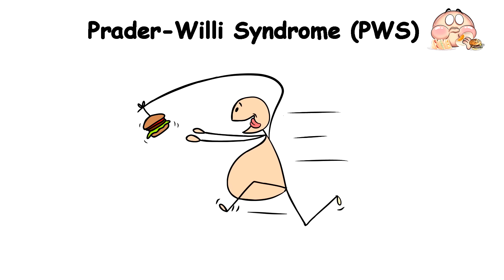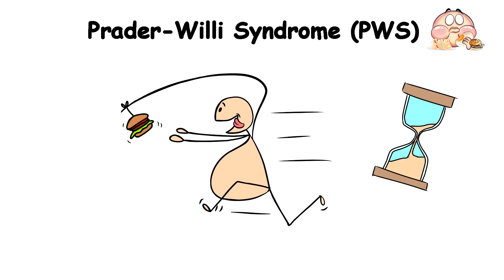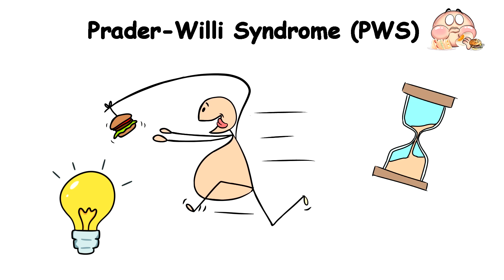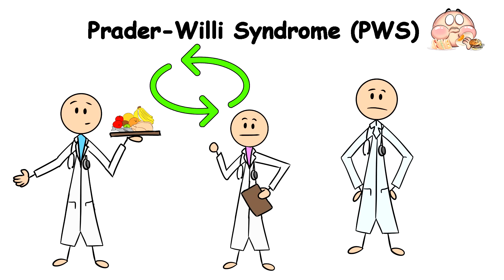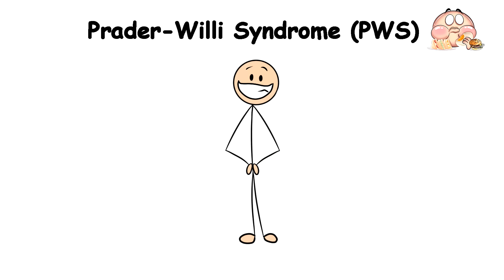Living with this condition would basically turn into a lifelong mission of trying to outsmart your appetite, because you'll constantly need doctors, dieticians, and psychologists to help you manage your symptoms and live a happy, full life.